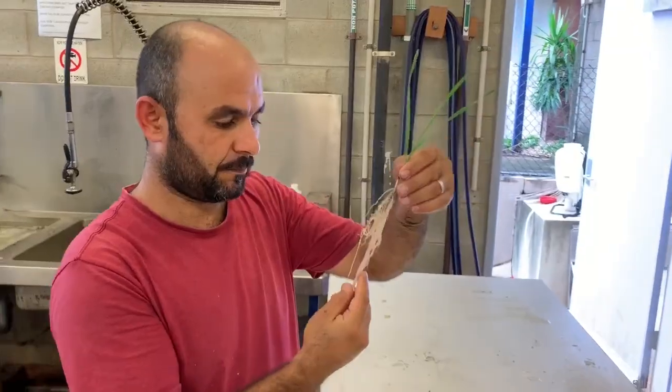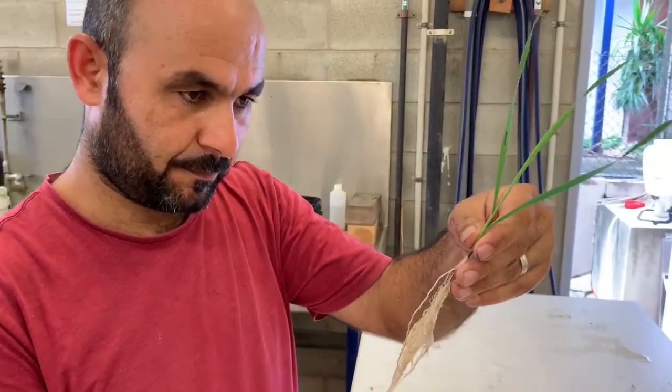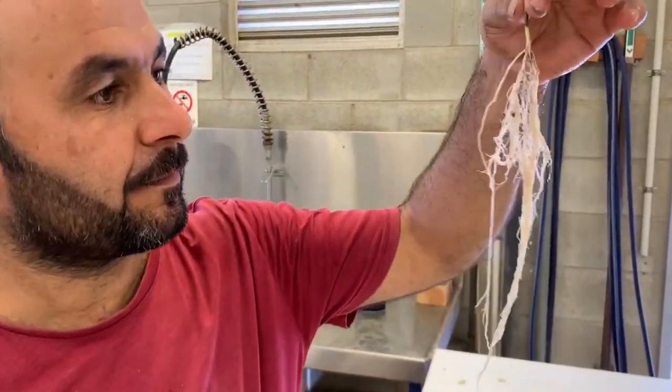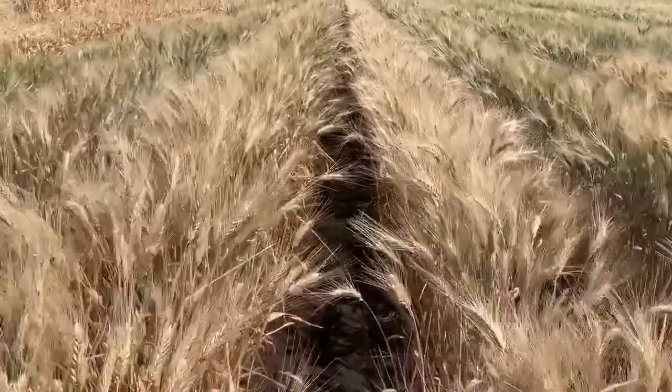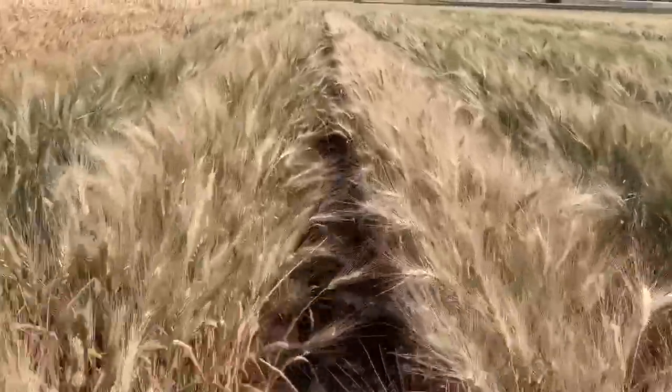We discovered two genes that control root system development. The first one controls the direction of root growth and the second one controls the size of the root system. These traits can help the crop access water in the soil profile.